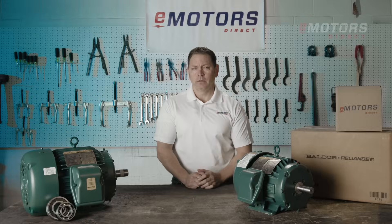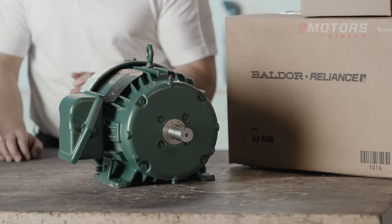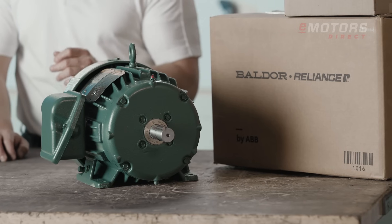Hi, I'm Keith from eMotorsDirect. If you work in a severe duty application, this video is for you. Today, we're diving into the Baldor Reliance IEEE 841 Severe Duty Motors, engineered by ABB and built in Fort Smith, Arkansas.